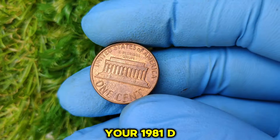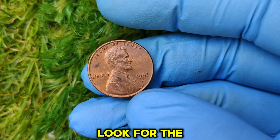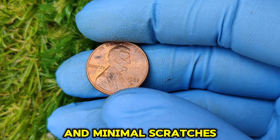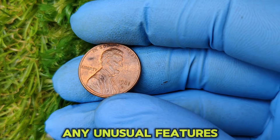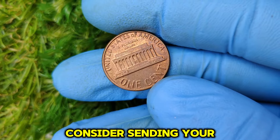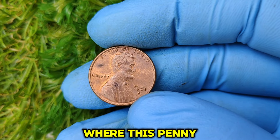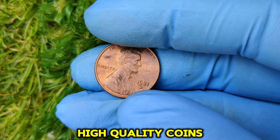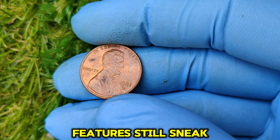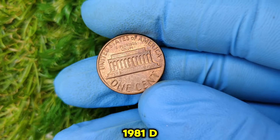How can you tell if your 1981 D penny is worth a fortune? Here's a quick checklist: look for the D mint mark under the year; examine the coin under bright light for strong luster and minimal scratches; check for any unusual features like doubling or die cracks; and consider sending your coin to a grading service if you think it's in exceptional condition. The Denver Mint has a long history of producing high-quality coins, but errors and unique features still sneak through, creating rare and valuable finds.